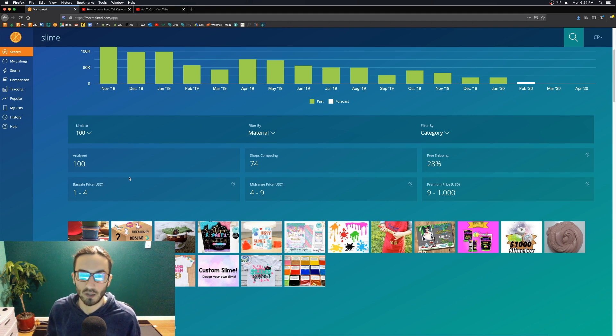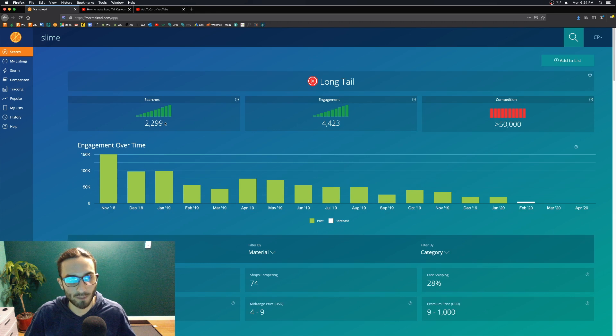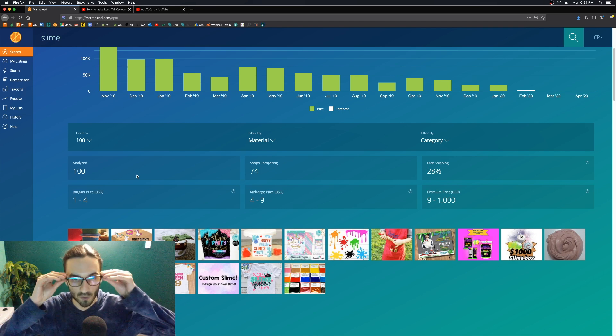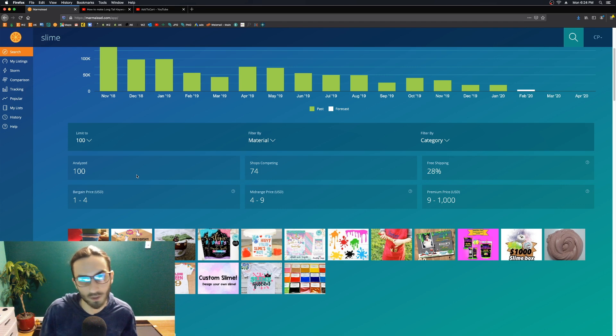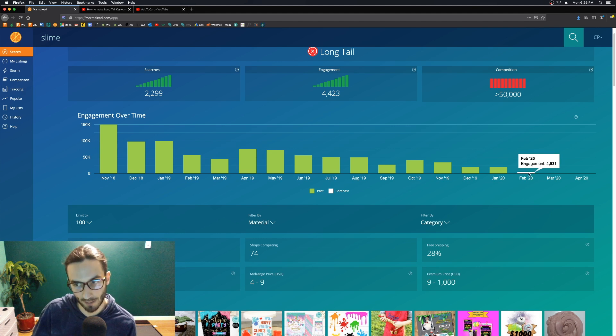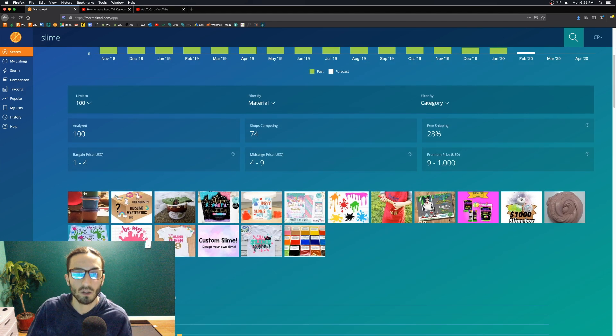The reason I'm going over all of these metrics on the search page is because so many people with Marmalade get wrapped up in just these three numbers — searches, engagement, competition — and those are obviously the most important. But I want to go over every other metric because they mean a lot for your decision-making process. For example, knowing the engagement over time would be really important if you were considering investing thousands of dollars into a slime shop, only to find popularity is decreasing immensely.